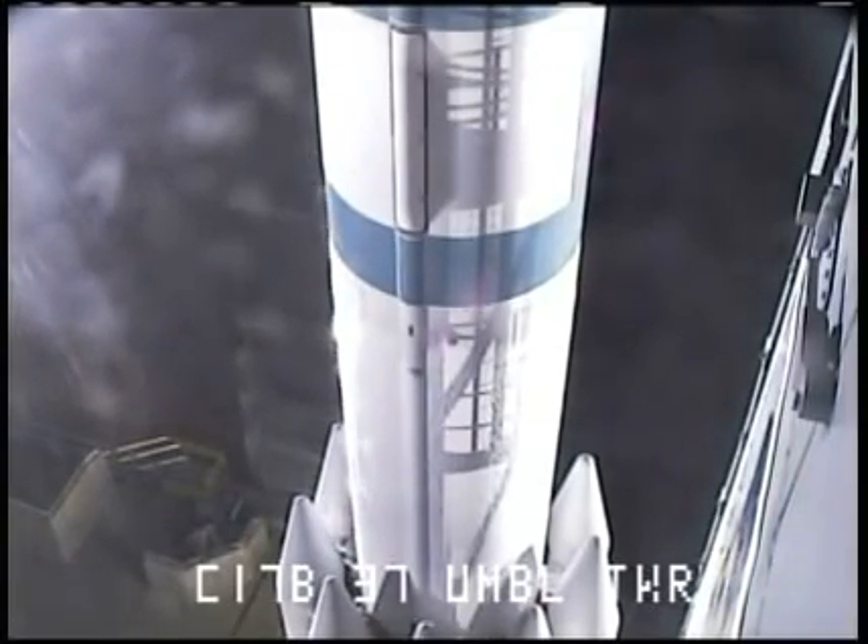Nine. Eight. Seven. Six. Five. Four. Three. Two. Engine start. One. Zero. And liftoff of the Delta II rocket with Kepler.